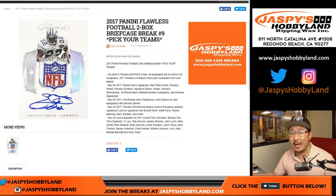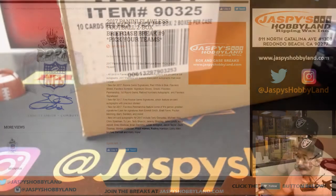Good evening everyone, happy Friday. Joe for JaspiesHobbyland.com doing a bit of Flawless Football — 2017 Panini Flawless Football, brand new release, awesome stuff. Pick your team — number 9 is coming at you.